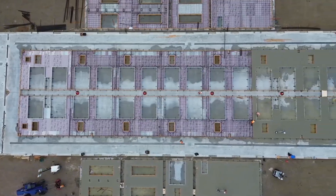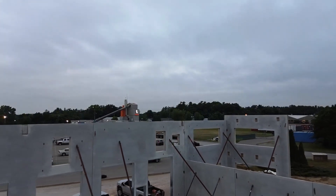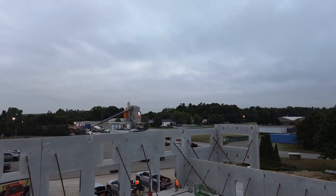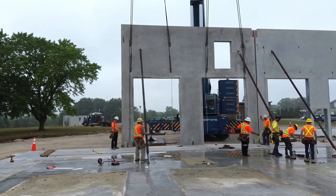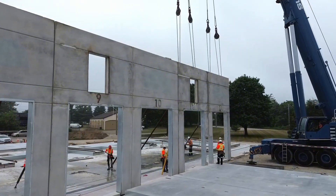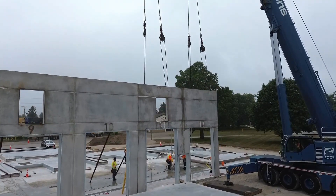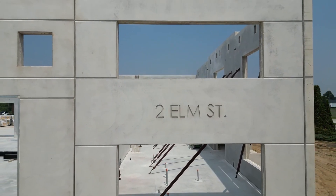Everyone who sees this method for the first time has the same reaction: how do such large concrete panels stand up so easily? This is where the magic of this system begins. The concrete panels are poured on the ground, forms are erected on the ground, reinforcements are placed with millimeter precision, then the concrete is poured, and the massive walls are perfectly cured on the ground.